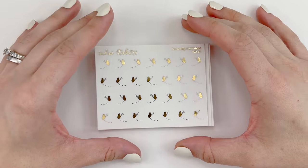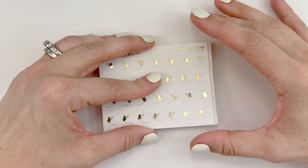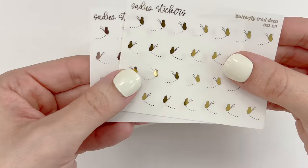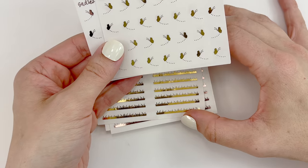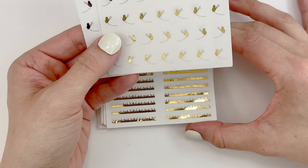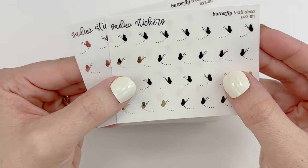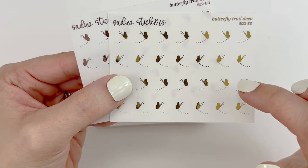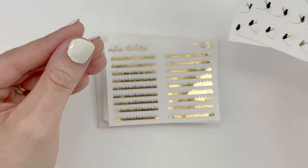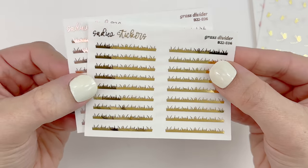I have multiple Sadie Stickers orders combined into one — some of these are part of PR credit, just to be transparent. I picked up the butterfly trail deco in gold and rose gold since none of my spring kits are in silver. I'm completely obsessed with these. I really appreciate how Alicia had the butterfly staging going in the opposite direction — the little trail is so adorable. I also picked up the grass divider in gold and rose gold — I thought these were super unique and absolutely loved that idea.